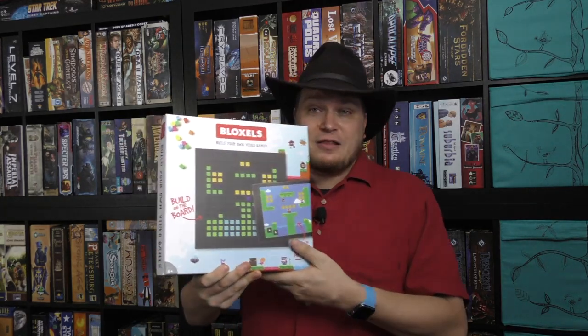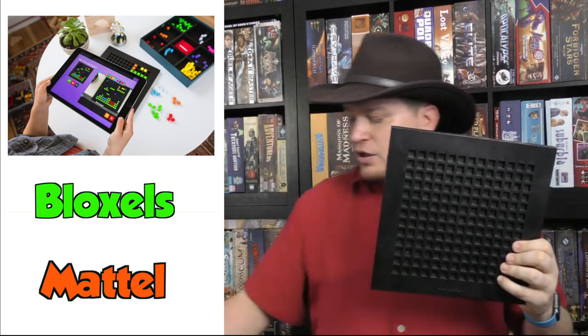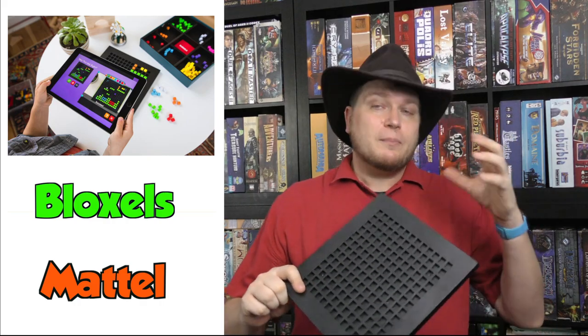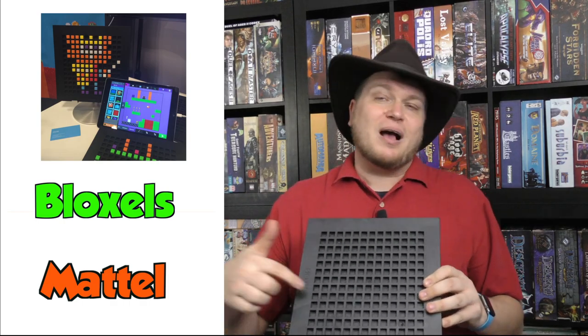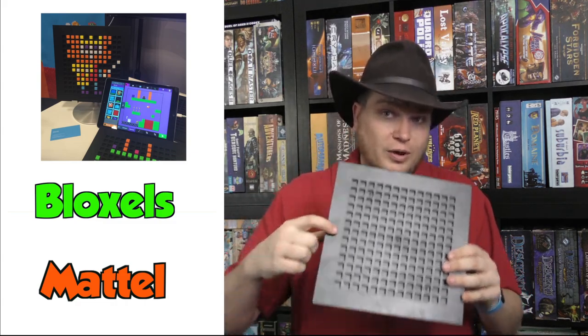This one's a very intriguing one — Bloxels. This is not really a board game at all. It comes with a tray, and you can put these cubes in the tray and build figures. But then what this does is you can take a picture of it with your phone and make a figure that can play in video games, or even make a video game level. A yellow block might stand for a treasure chest, a red block for fire, a green block for a monster — each block means something different. Then you take a picture with your phone and you make a 2D scrolling video game. So it's mixing physicality with video games. Creative people will like that one.